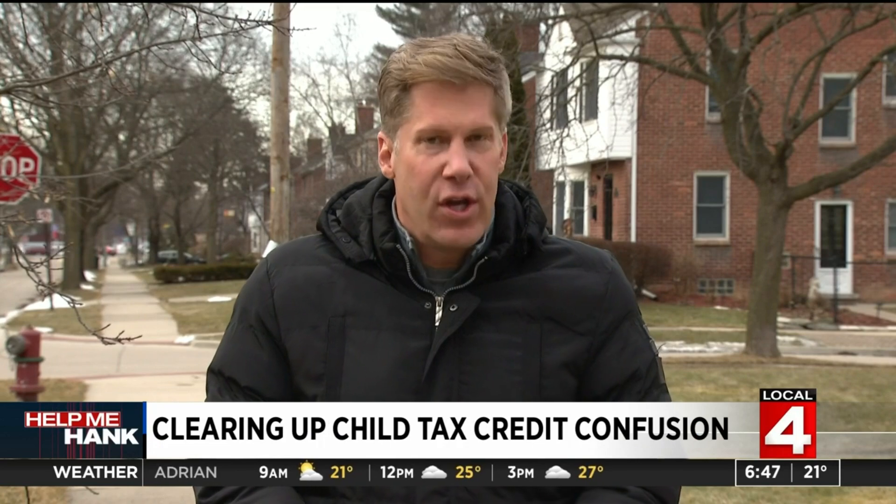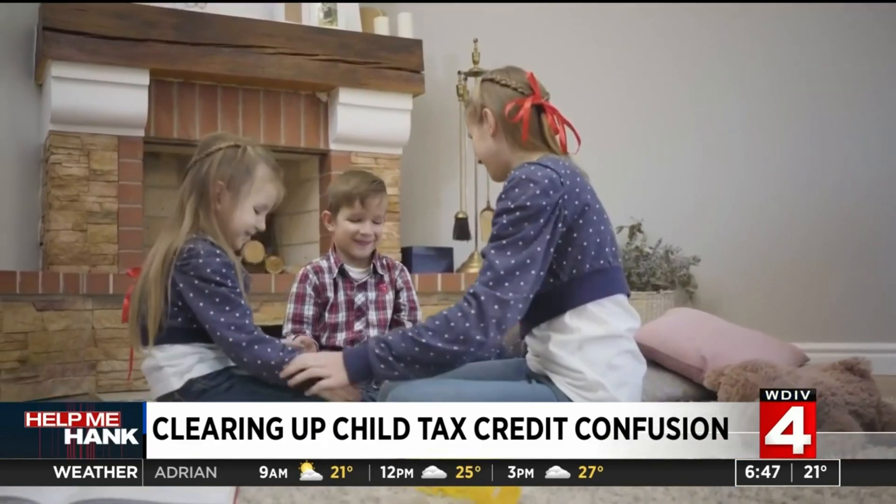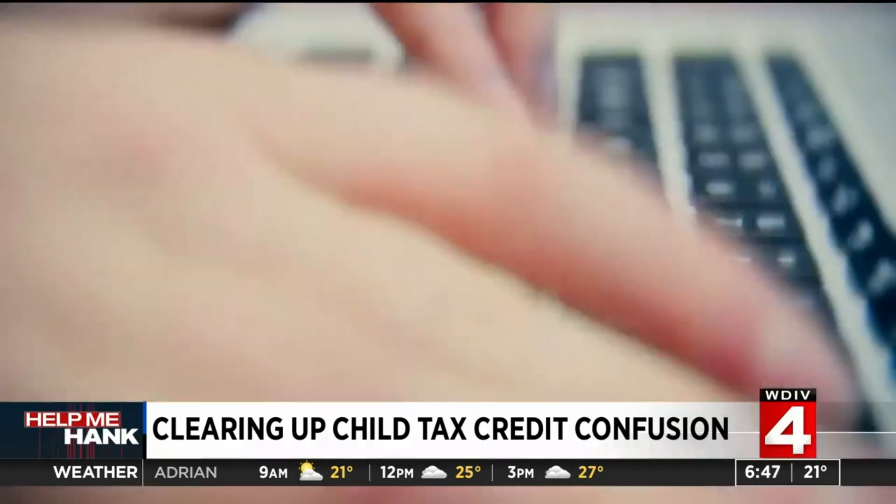A new year, new tax changes. This year is no different. But this morning, we have important information for all of you who have children. We want to make sure that you get the money that's owed to you. If you have children, you need to know this before filing your taxes this year.